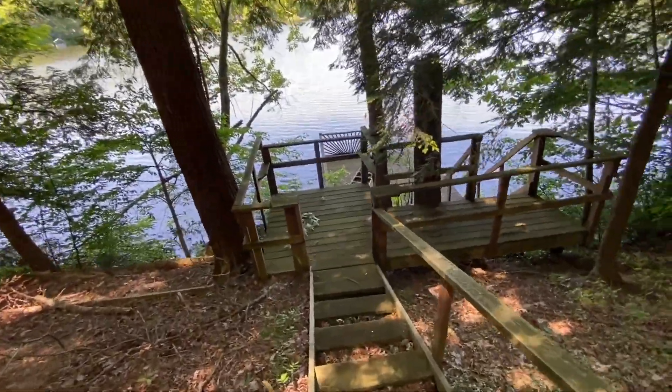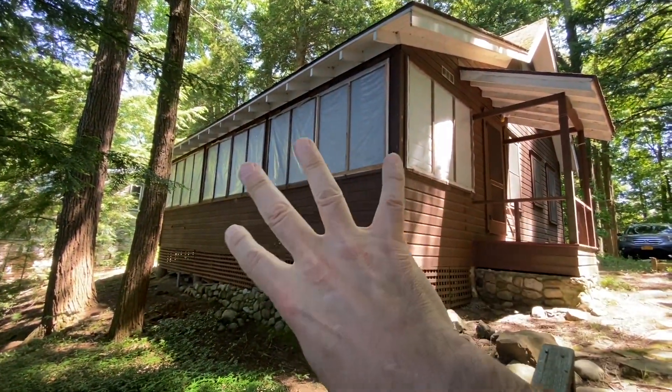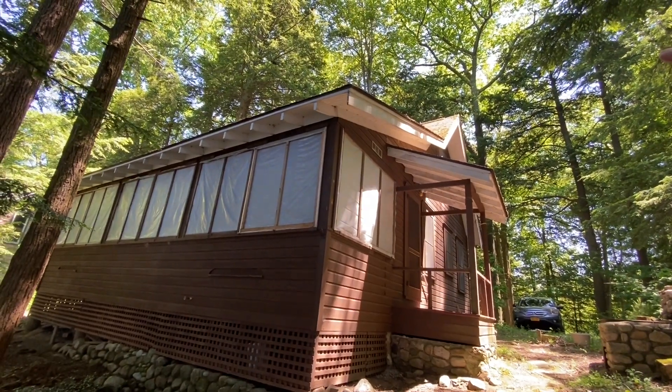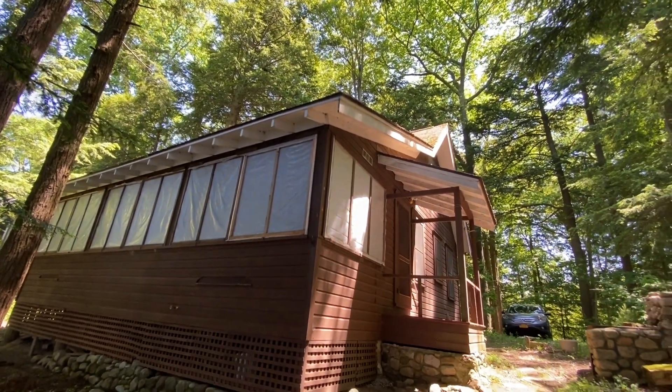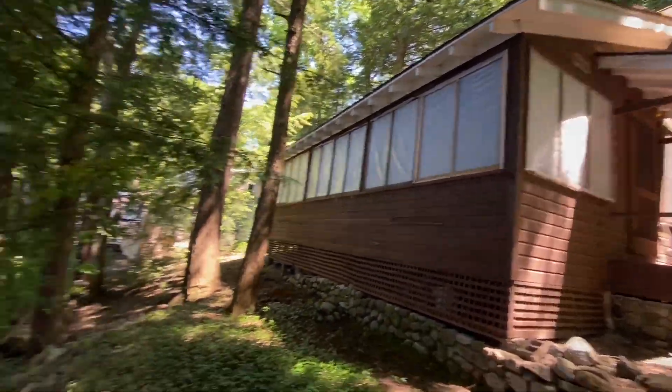I'm going to turn around here and show you the other side. Now there's plastic on the windows right here and you've got this big porch. By the way, it's an asphalt roof and there is a lot of moss on it because of all the tree covering — the trees over it creating that — but the roof looks like it's in pretty good shape.